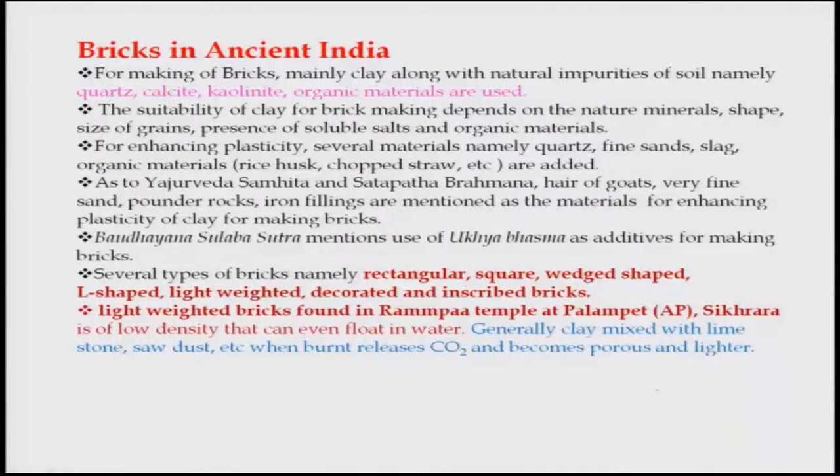For enhancing plasticity, several materials like fine sand, slags, organic materials such as rice husk and chopped straw are usually added. According to the Yajurveda, Shrauta Sutras, and Satapatha Brahmana, hair of goats, very fine sand, powdered rocks, and iron filings are mentioned as additives for enhancing the plasticity of clay for making bricks.